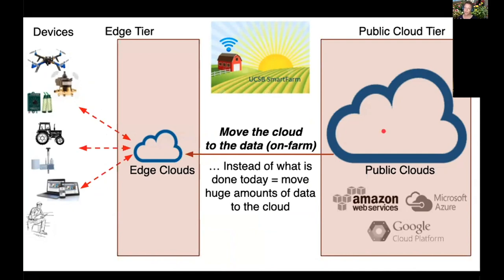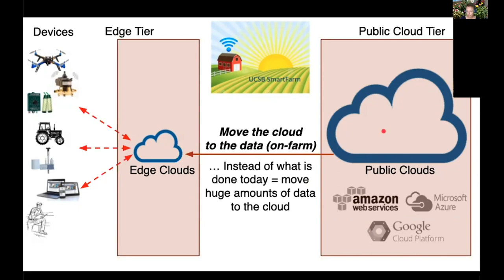Our approach takes the cloud and the building blocks from recommendation systems popular in internet computing and e-commerce and shrinks them down into a usable system that can run on farm. Instead of moving all the data to the cloud, we take the cloud — which is code — and move the code, which is tiny, to the farm. We have to run computer systems on farm so that farmers can do data analytics and fusion, bring all their sensors together, and get intelligent, actionable insights from their data — all locally. We study at UCSB how to do this efficiently.